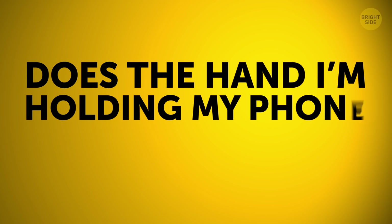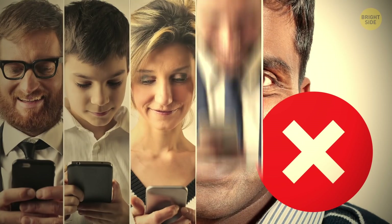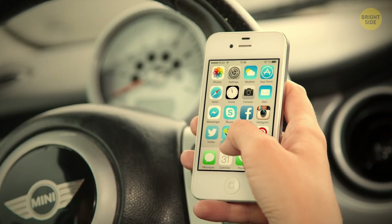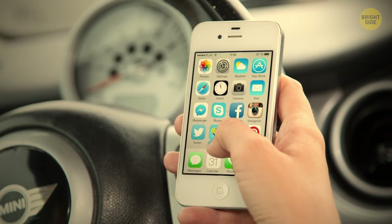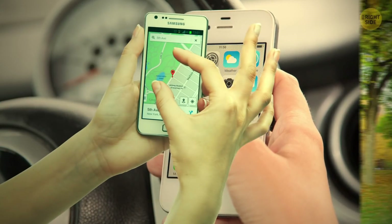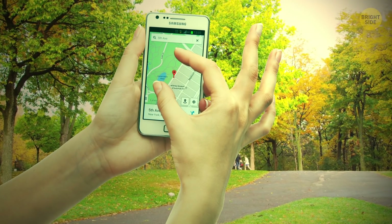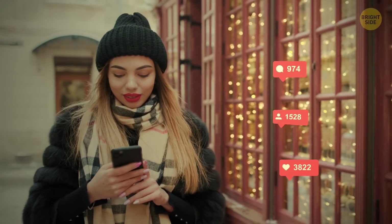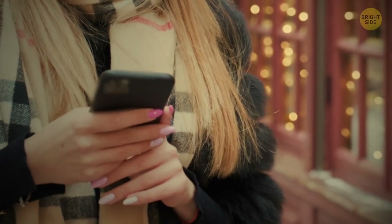Does the hand I'm holding my phone in matter? Danish scientists tested 20 popular phone models and found that older iPhones and most tested models do better when held in the right hand. Older Samsungs, on the contrary, are more productive in the left hand. This is because your body interferes with the phone signal. Newer models work equally well in either hand, though.